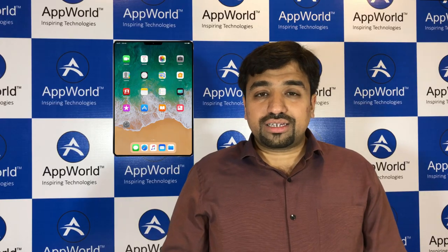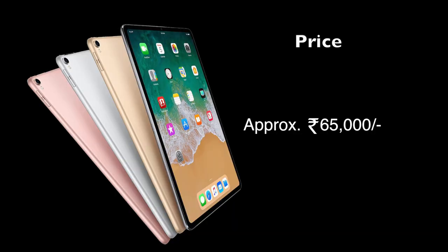Regarding price, it will be increased by around 5,000 to 10,000. The iPad Pro basic model with 64 GB Wi-Fi only is currently 50,000, and the iPad 2018 will be around 65,000, given that it won't have an OLED display. That's all about the iPad 2018.